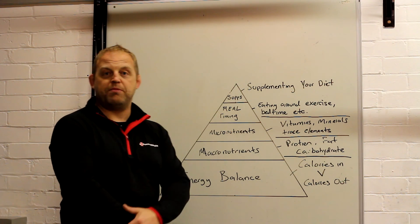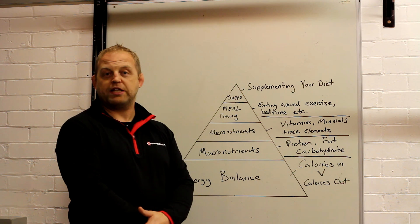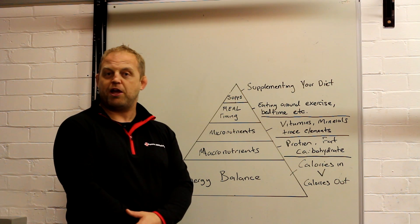Tomorrow we're going to look at some of the vitamins and minerals and what they do, and some of the trace elements and what they do to your body as well. Thank you.